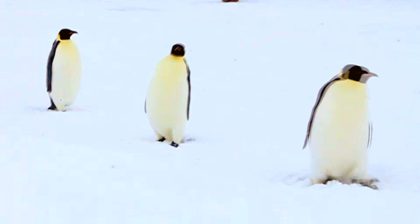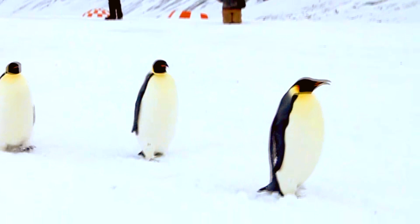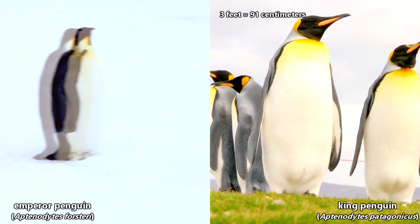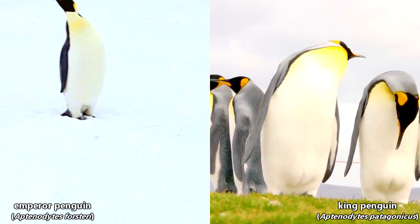Though these species are similar in appearance, there are a few differences to tell them apart. First off, king penguins are smaller than emperor penguins. While emperors can reach 4 feet tall, king penguins top out at 3 feet in height. In weight, king penguins average 30 pounds, giving them a slimmer appearance compared to the emperor penguins' bulky 80 plus pounds.